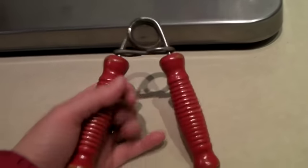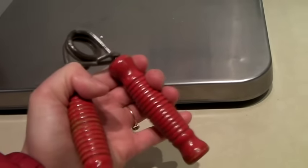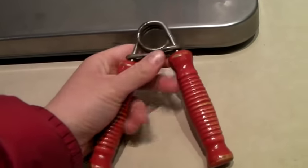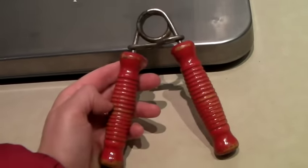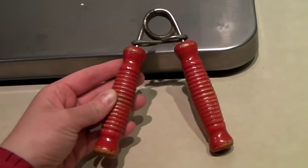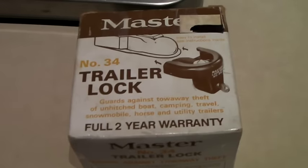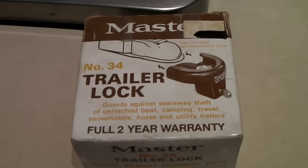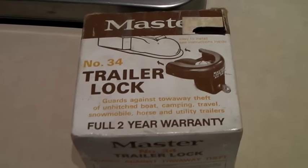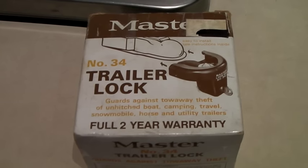These are so funny — they're like wrist exercisers. We always sell them; I don't know why, maybe they're hard to find. These sold for $19.